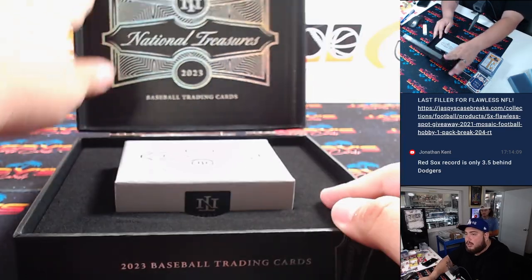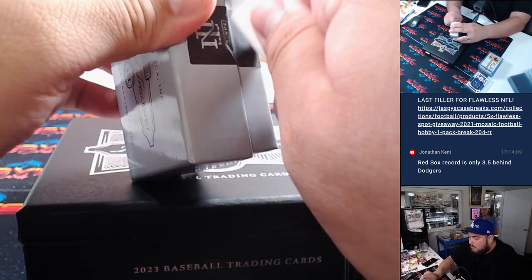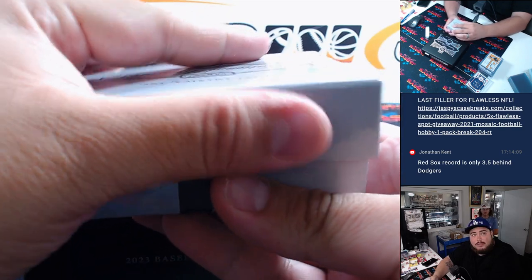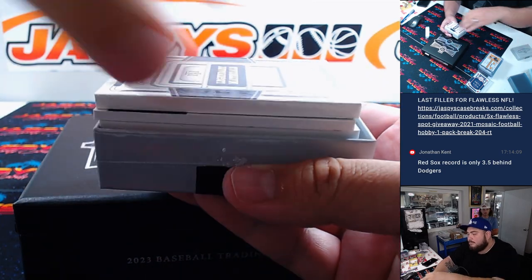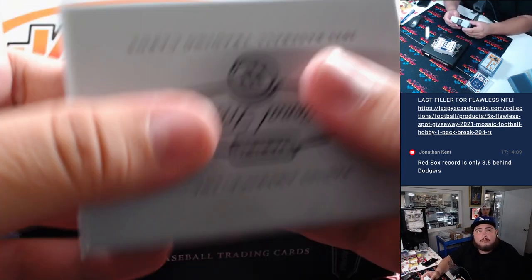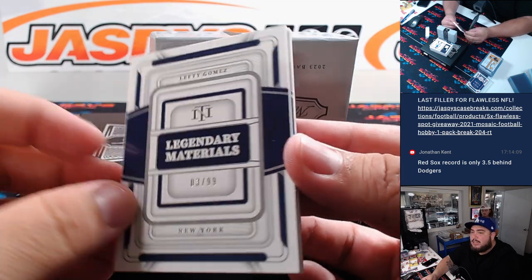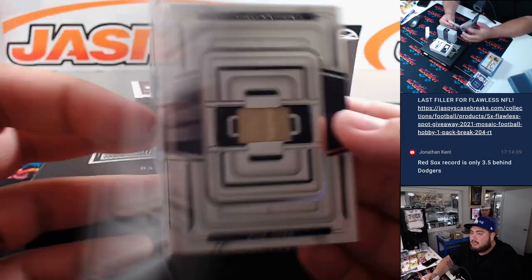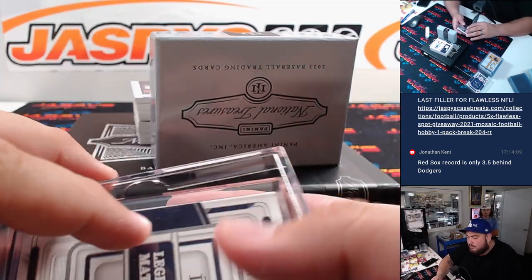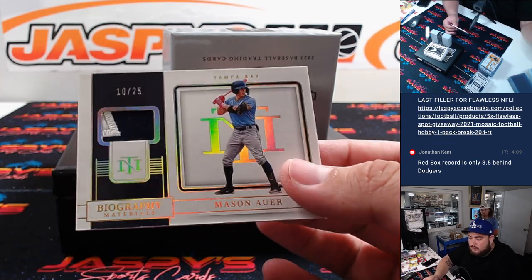All right, second box here guys - here we go, next one. Lefty Gomez, three out of 99, Legendary Materials - another one for the Yankees, last spot Mojo, going to Brian. All right, we got Mason to 25.